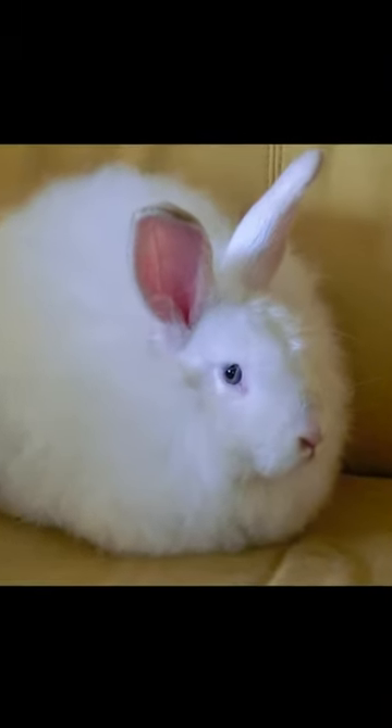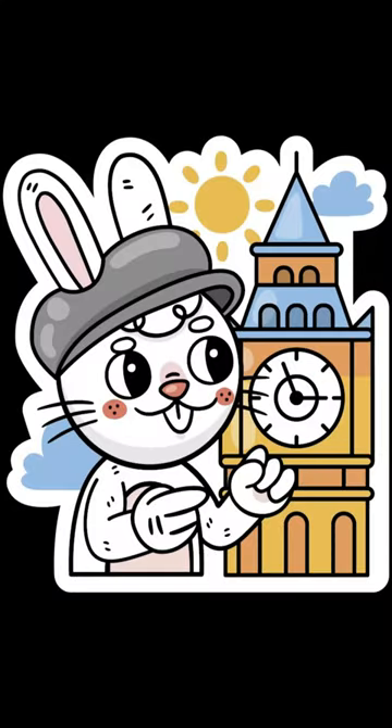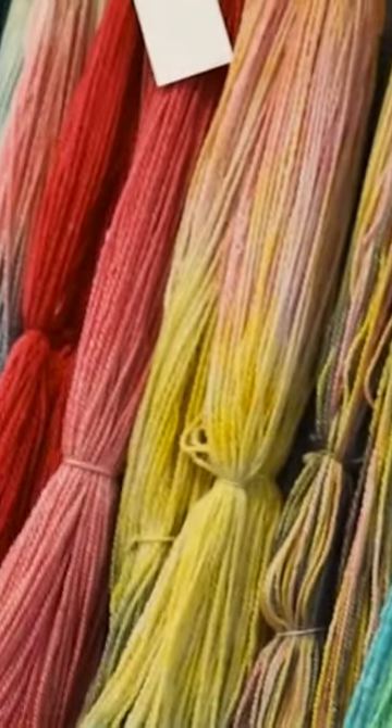The Angora Rabbit is said to have originated in Ankara in present-day Turkey and is known to have been brought to France in 1723. In the United States, garments made of Angora Rabbit wool have been popular ever since they first arrived in the early 20th century.